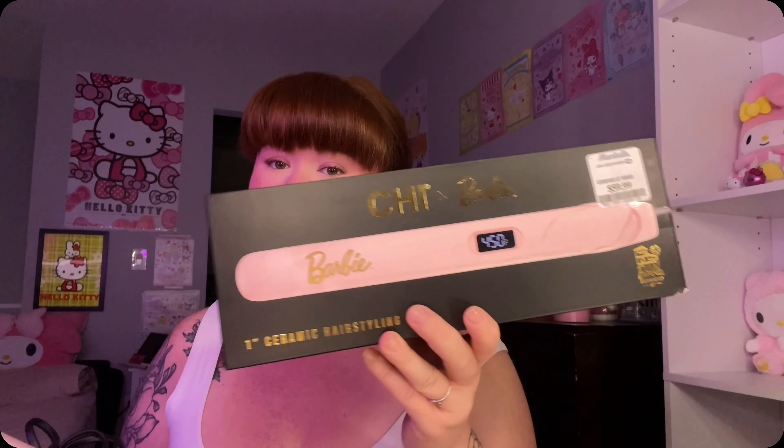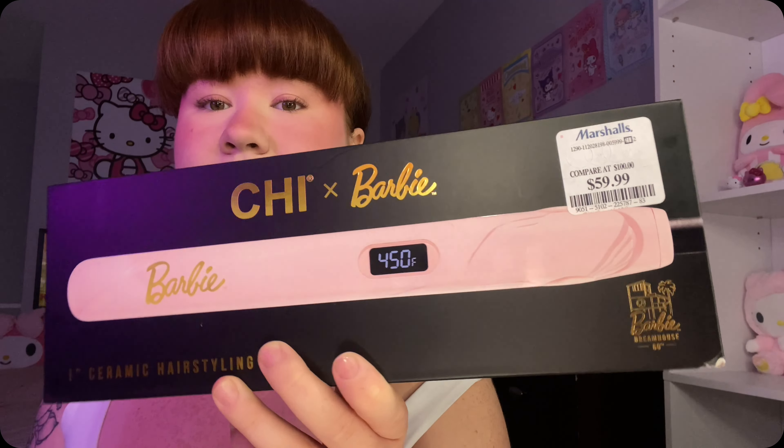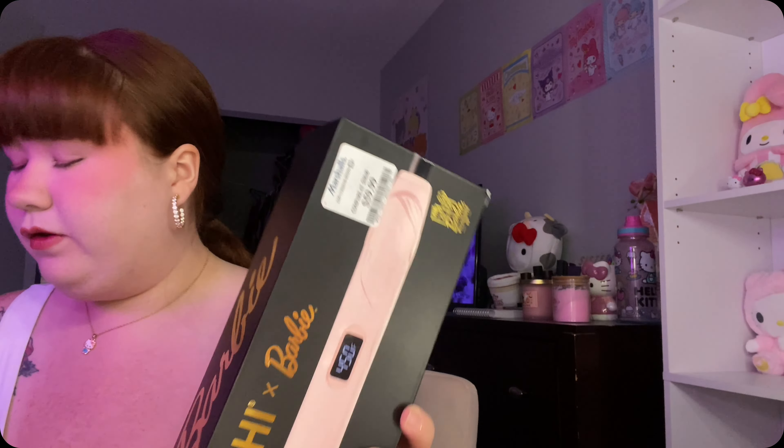Okay, next up from Marshall's I did get the Foxy Bay blowout goals - it's like a little blowout brush and it came with this little clip, super cute and sparkly. And then with a little spray - I've actually already used it so it's out, but this is what it looks like. Adorable. I also went ahead and picked up the Barbie straightener. Super cute - I have used this a few times.